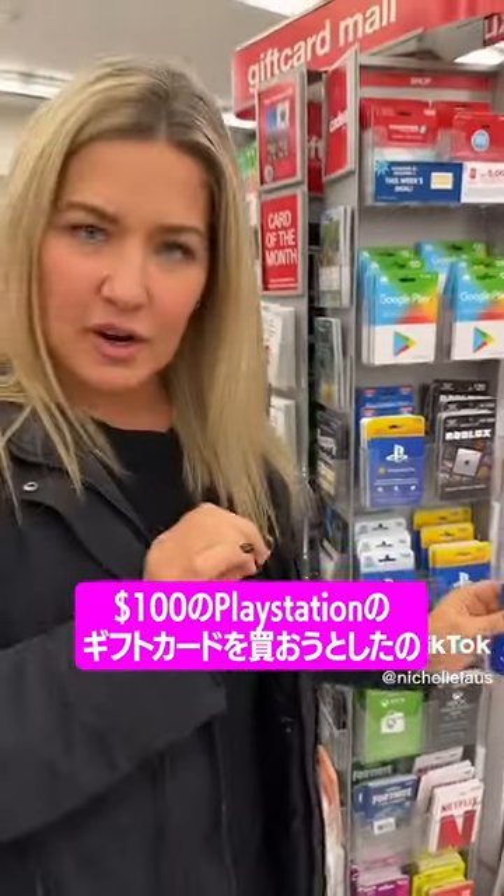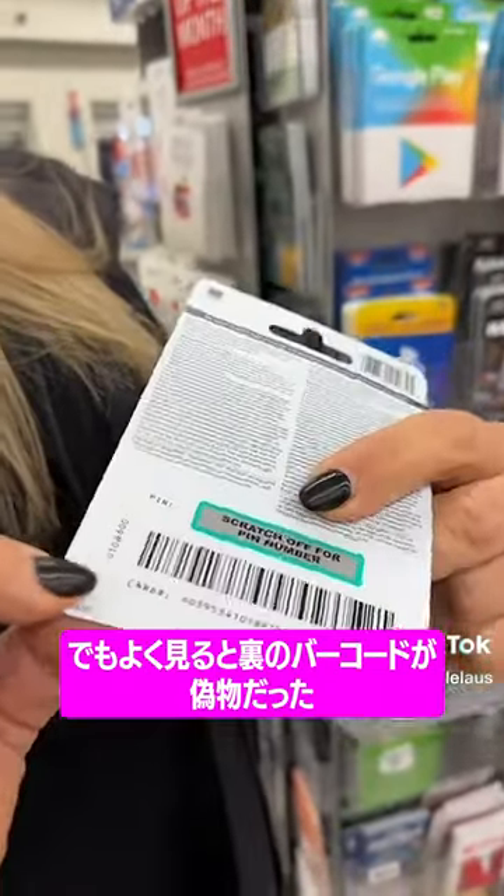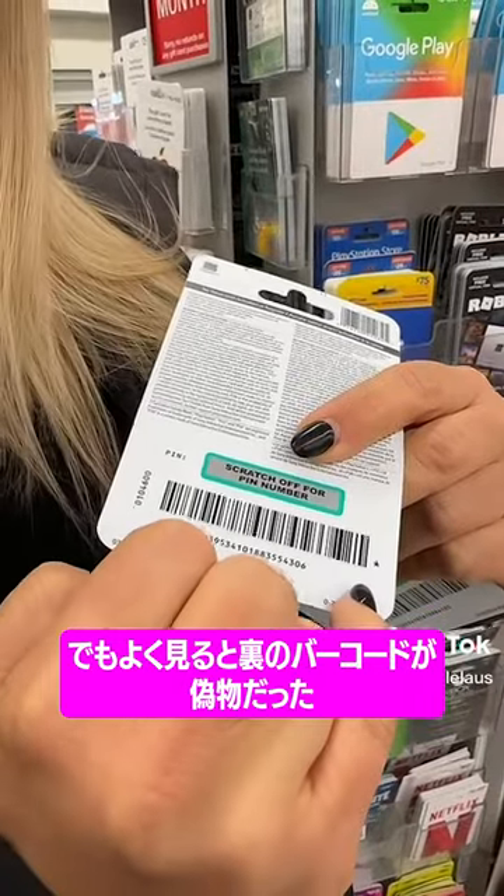I was actually buying a $100 gift card for PlayStation, and I just felt the back — and if you can see, there's a fake barcode on that.